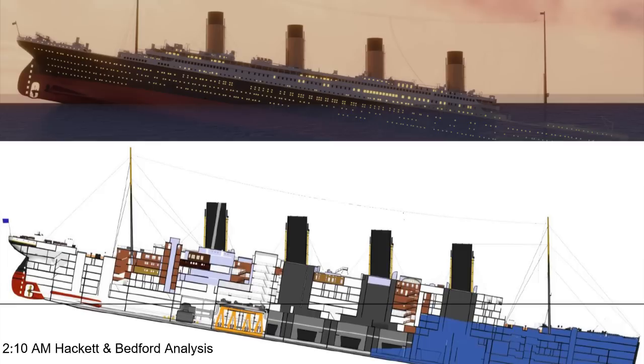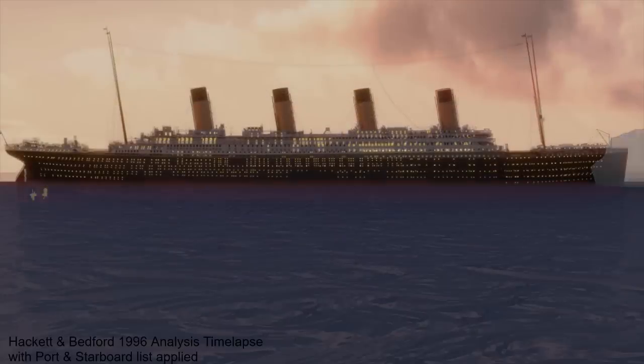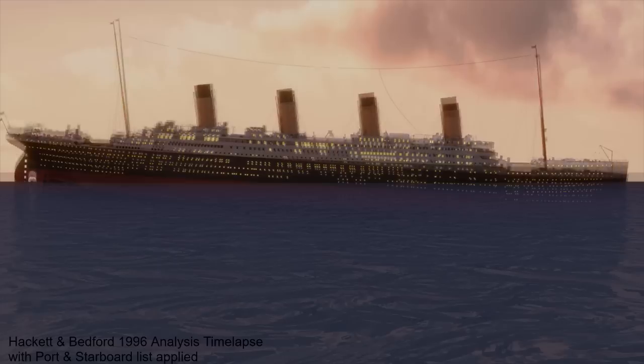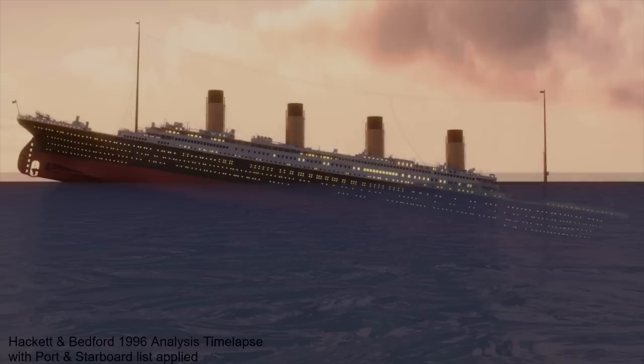By 2:10 a.m., all the lifeboats have been launched except for the two collapsibles next to the number one funnel. Boiler Room 4, Titanic's last vestige of buoyancy, begins to rapidly flood. By 2:15 a.m., the Hackett and Bedford analysis showed that Titanic's stern was rising high out of the water, and the analysis ended here, after 35,000 tons of seawater had entered the ship. The Hackett and Bedford paper proved to be a great foundation for future works, and while the simulation is outdated by today's standards, there is still valuable information to be found here.